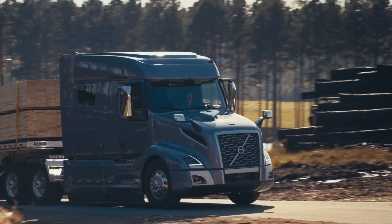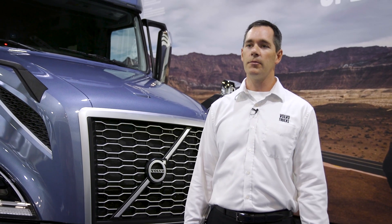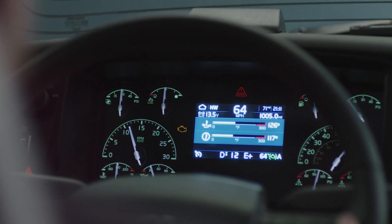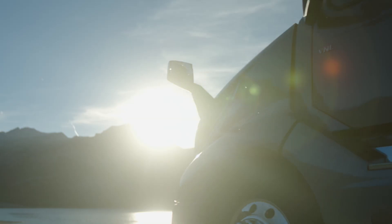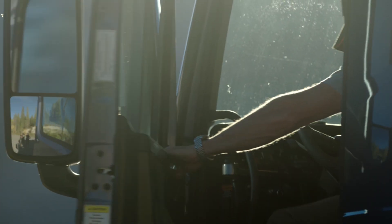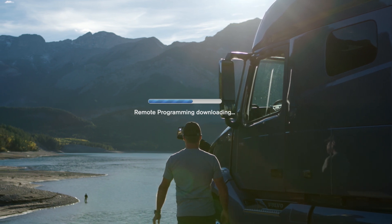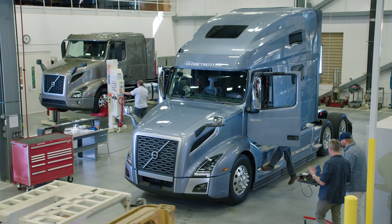Because uptime is so important, we want to make sure that simple updates can occur when the driver is stopped. This allows the driver to initiate an update from Volvo trucks simply while being stopped, so that you don't have to take the truck into the service facility and have more downtime for them to do an update for you.